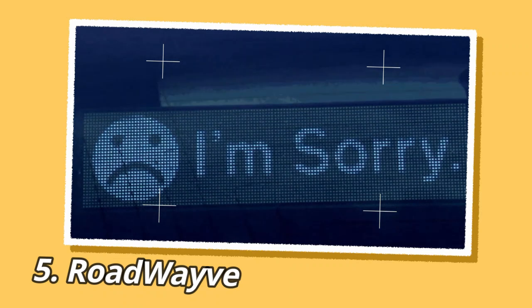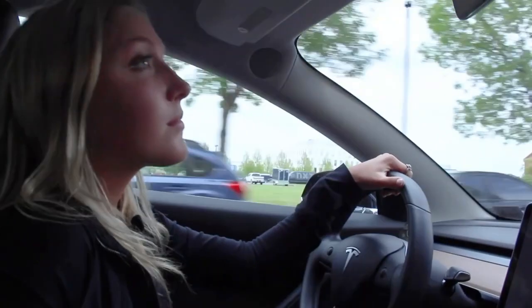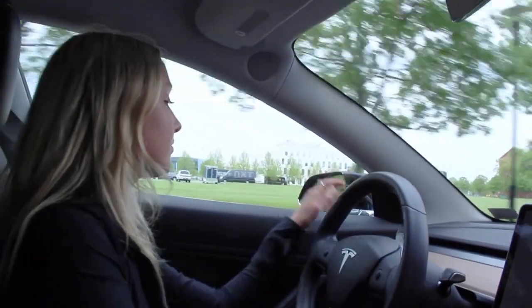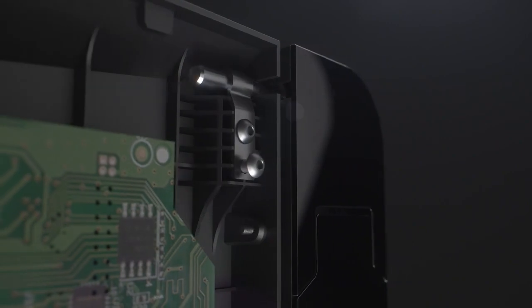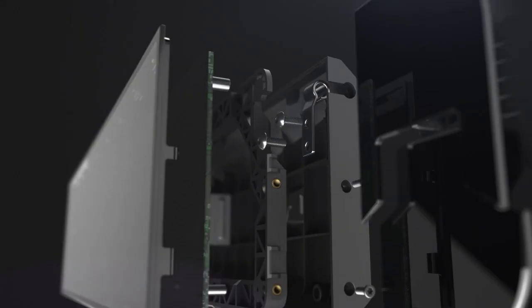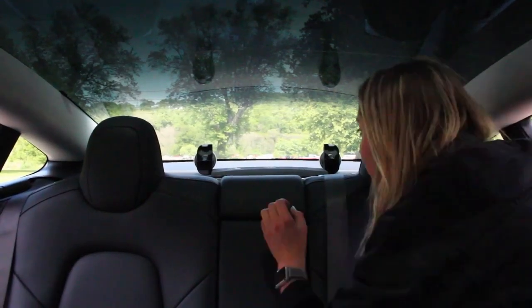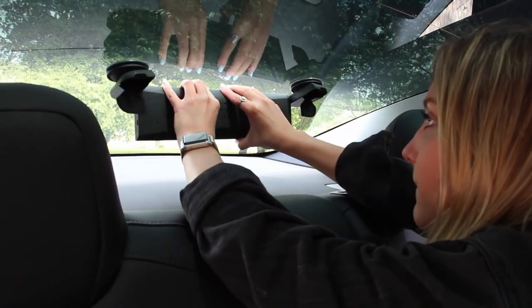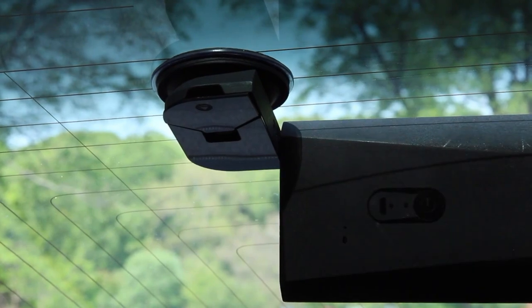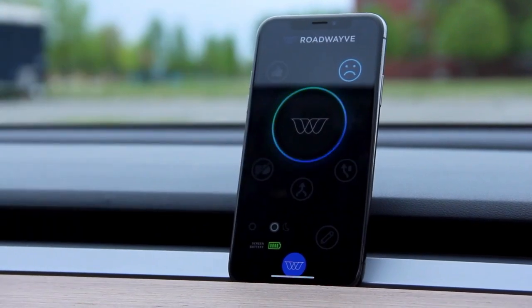RoadWave is a communication system designed to enable drivers to interact with each other on the road. It utilizes a bright, pixel-dense LED display installed on a car's rear window to display high-resolution messages visible to other drivers up to 50 feet away, even in various weather conditions. The system aims to provide a safer alternative to traditional methods of communication such as hand gestures, negative language, or aggressive driving. To use RoadWave, users install the LED message board on their car's rear window and pair it with the WaveEmit Bluetooth Remote, a pre-programmed device that allows users to select from familiar symbols and phrases.